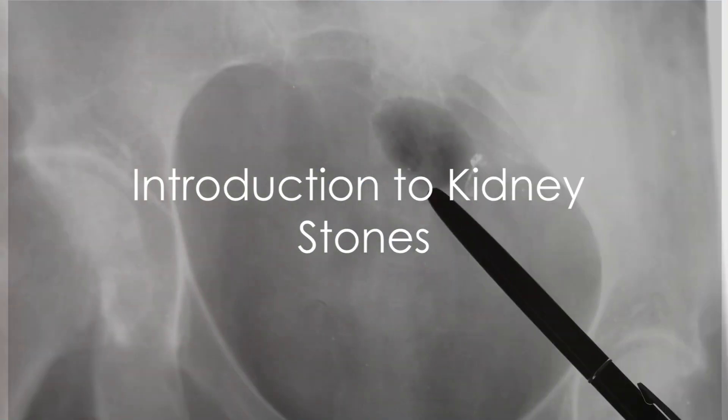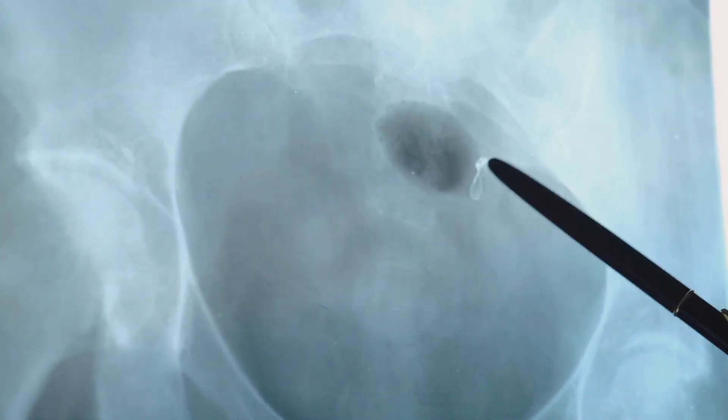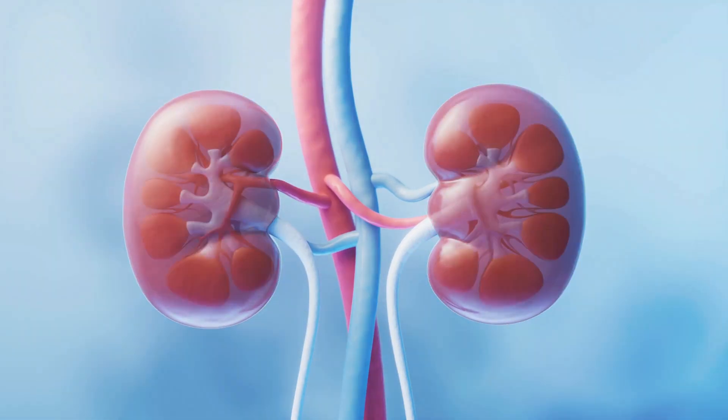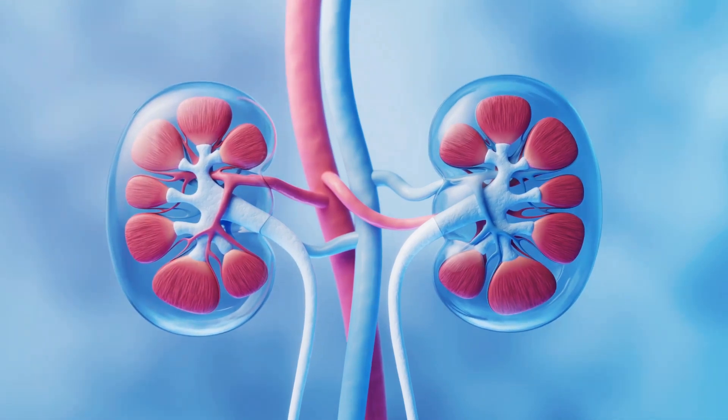Ever wondered what those small, hard deposits that form inside your kidneys are? Yes, you've guessed it right — they're what we call kidney stones. Kidney stones are a common health issue affecting millions of people worldwide. They might be small in size, but their impact on the body is anything but minor.